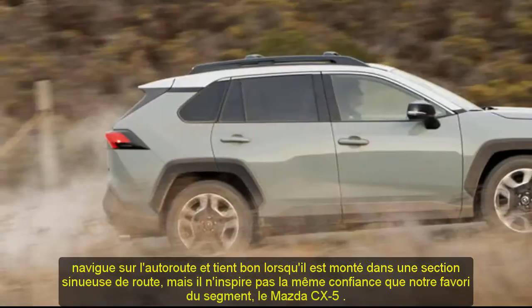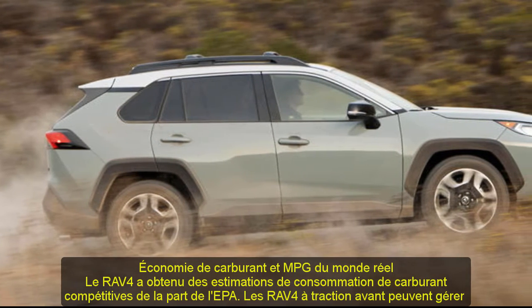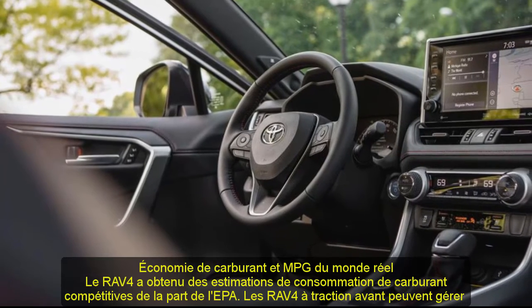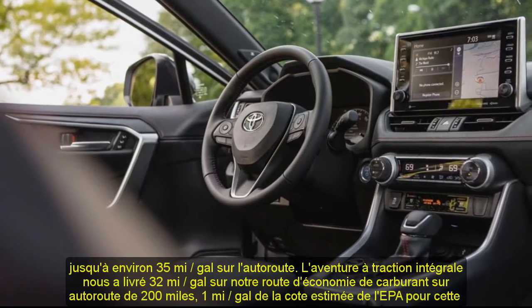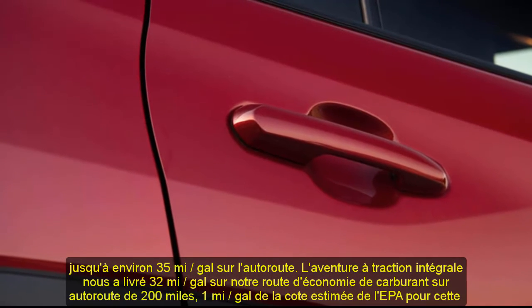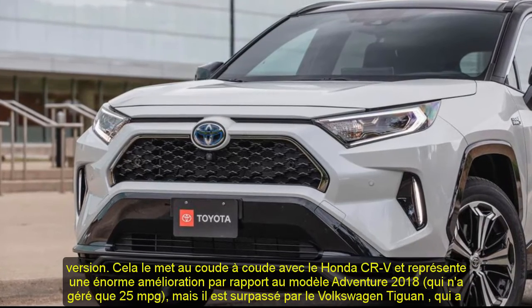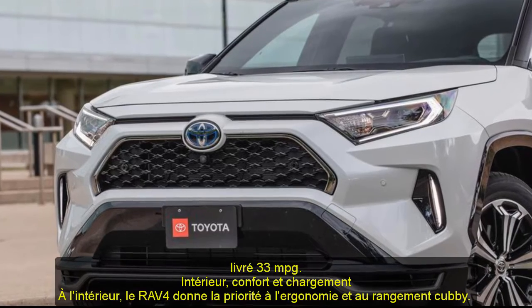Fuel Economy and Real-World MPG: the RAV4 earned class-competitive fuel economy estimates from the EPA. Front-wheel-drive RAV4s can manage up to an estimated 35 mpg on the highway. The all-wheel-drive Adventure delivered 32 mpg on our 200-mile highway fuel economy route, 1 mpg shy of the EPA's estimated rating for that trim. That puts it neck and neck with the Honda CR-V and represents a huge improvement over the 2018 Adventure model, which managed only 25 mpg, but it is outdone by the Volkswagen Tiguan, which delivered 33 mpg.